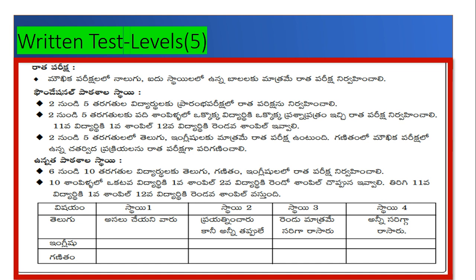Now let's go to the written test. An important point here is that only students who reach level 4 or level 5 in the oral test will take the written test. It is meaningless to conduct a written test if students are not at the expected level. That is why this note is provided.